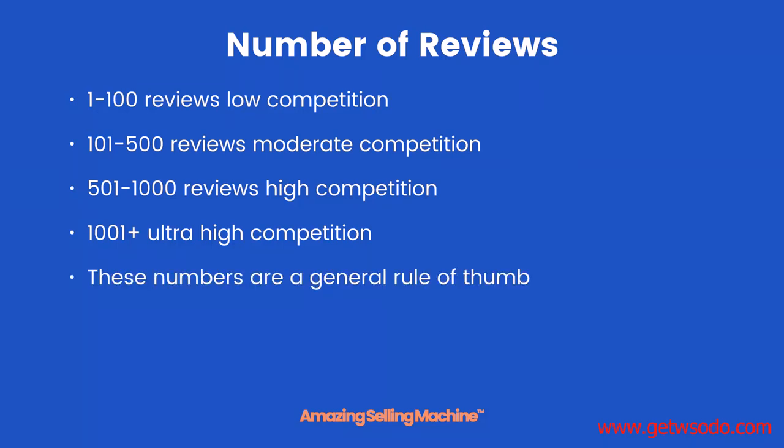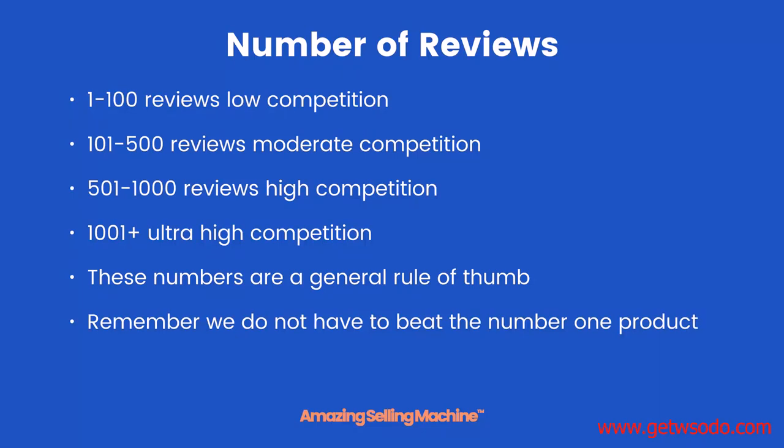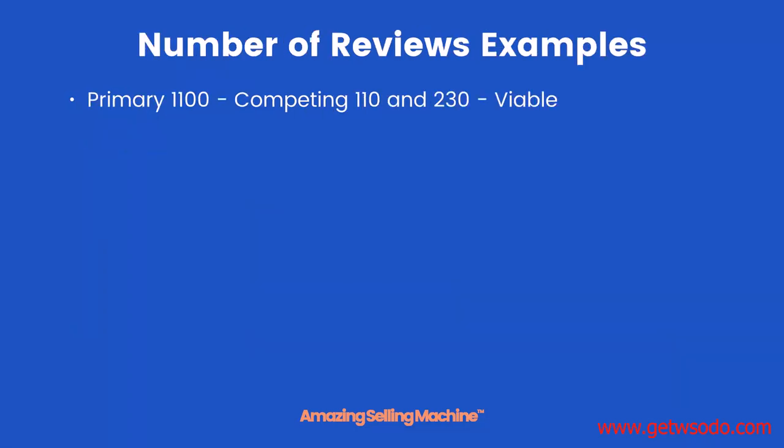These numbers are a general rule of thumb. Remember, we do not have to beat the number one product — being second, third, fourth, or fifth, in fact even just being on the first page, can mean that our product will be profitable. For instance, if the primary product has 1100 reviews and the two competing products have 110 and 230 respectively, then this would be a viable option. Although it might be difficult — but not impossible — to beat the primary product's 1100 reviews, beating the second and third products at 110 and 230 is going to be relatively easy, as long as our product is of high quality.